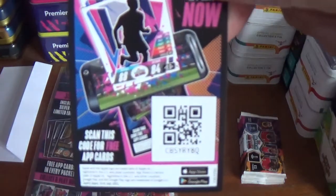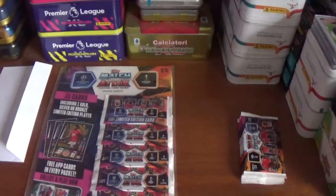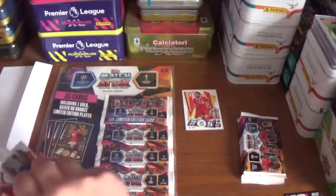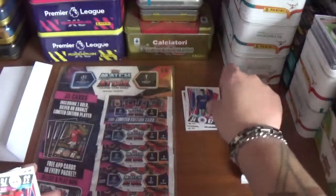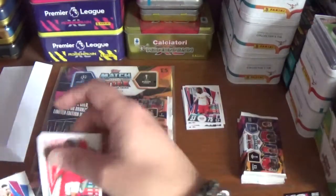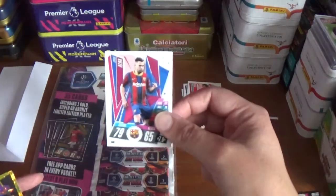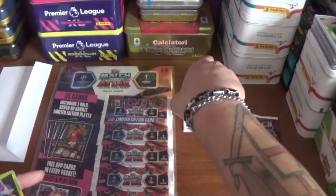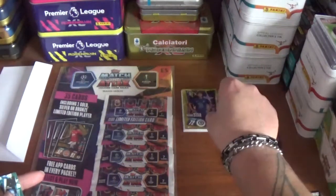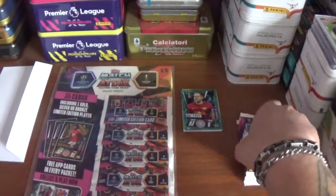There's the first code: CBSYRY8Q. We start with Joe Gomez of Liverpool, Yanis Hadji of Glasgow Rangers, Adam Ola Luckman of RB Leipzig, Franco Chervi of Benfica, Jordi Alba of Barcelona, and the inserts — a rising star Rhys James of Chelsea and a man of the match Peter Galushi, the Hungarian goalkeeper from RB Leipzig.